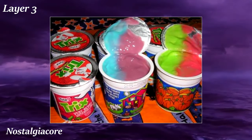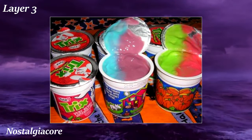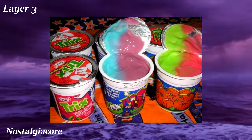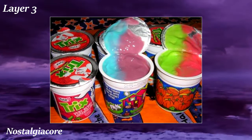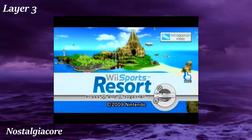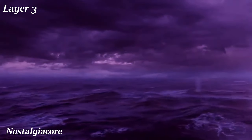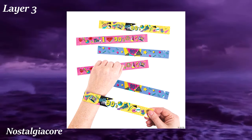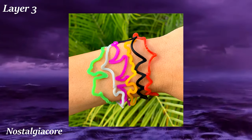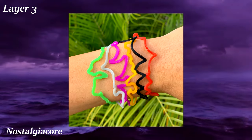Nostalgiacore is an aesthetic all about reminiscing about the childhood of many internet users, specifically those who grew up during the 90s and mid-2000s. Many of the visuals include brands, shows, games, and even food associated with childhood. Examples include the Magic School Bus, Mario Kart Wii, Wii Sports Resort, Lunchables, and Cosmic Brownies. There is also wearable fashion associated with this aesthetic, tending to be disposable accessories we were obsessed with as kids, such as slap bracelets and silly bands.